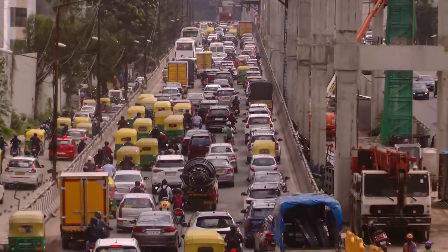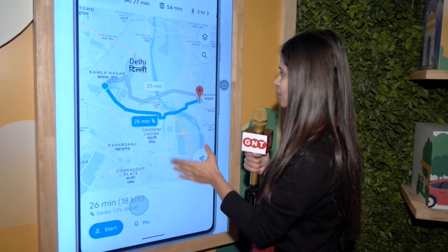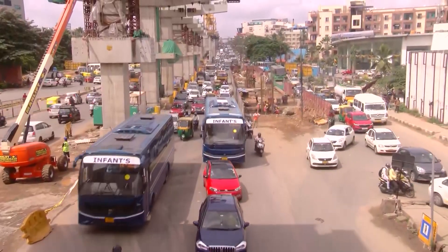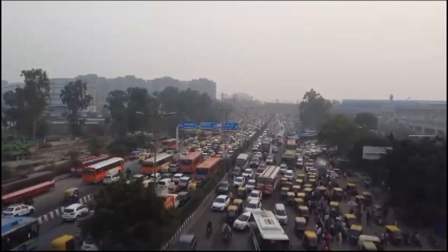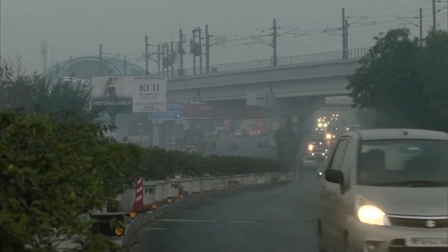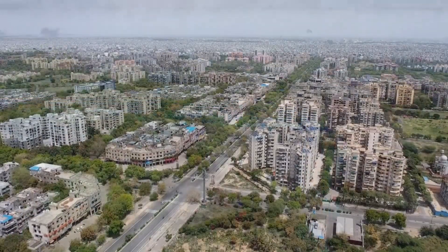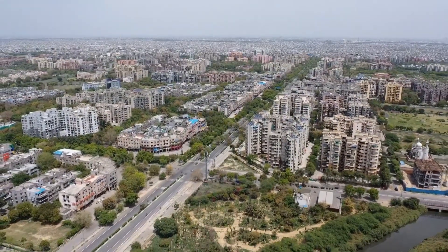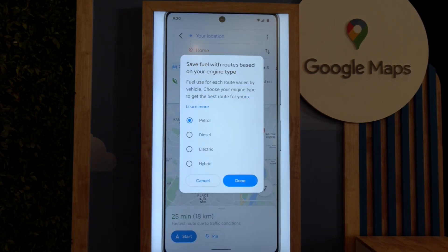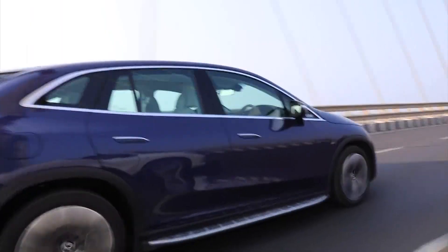Google has also introduced a feature to help minimize carbon dioxide emissions in India. With fuel-efficient routing, users can identify more eco-friendly routes based on their choice of vehicle. Google says this feature uses AI to track real-time traffic data, road elevation, and vehicle engine type to identify routes that limit emission levels. From October 2021 through September 2023, this feature helped prevent more than 2.4 million metric tons of CO2 emissions globally — equivalent to taking 5 lakh fuel-based cars off the road in a year.